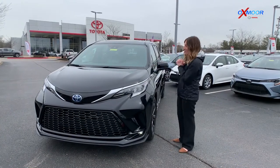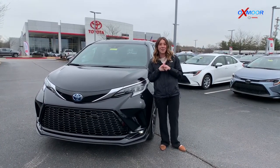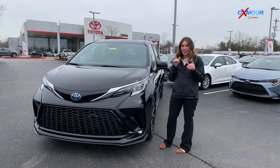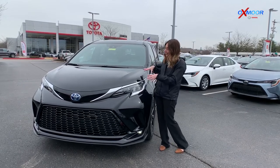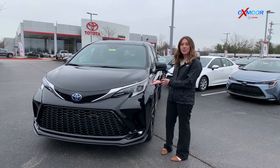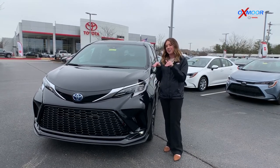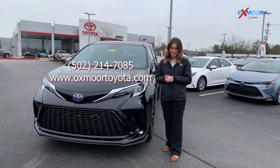I hope you enjoyed that walk-around, the driving, and the drone footage. When I was driving this, it really does have a lot of power — it's kind of zippy. I really enjoyed it. I might need to purchase one. If you have any questions on this vehicle or would like to stop in and take one for a test drive, let us know. I'll have all of our information right here. Thanks everyone — we look forward to seeing you next time.